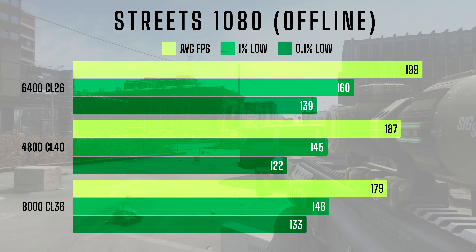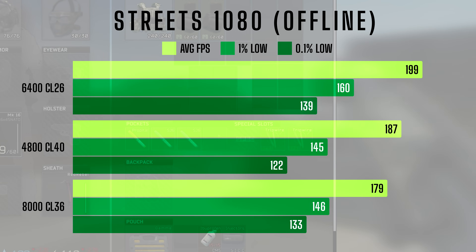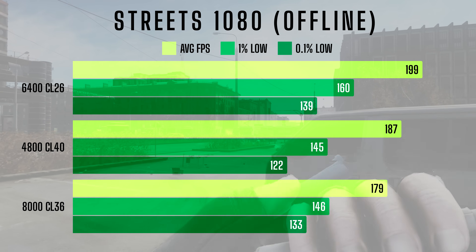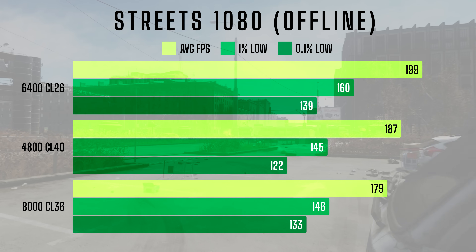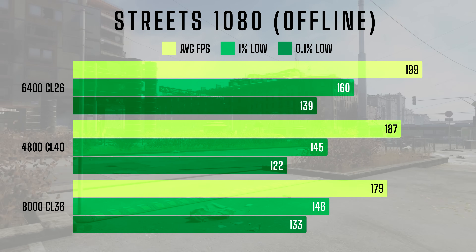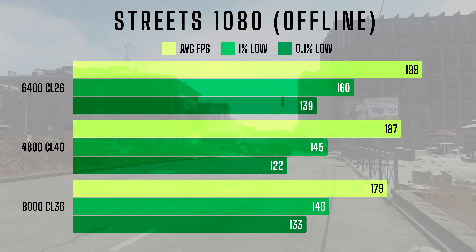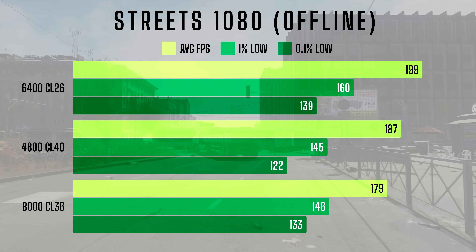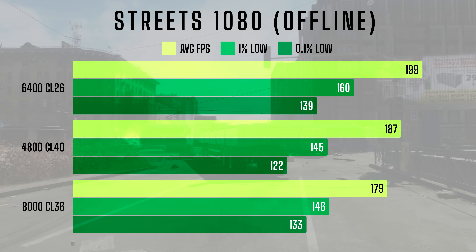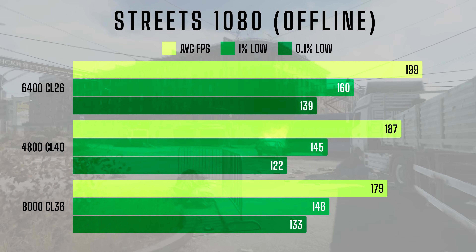This was surprising, as I did expect the 8000 kit to outperform the 4800 kit in average FPS. It's a great example of how ultra-high RAM speeds don't always translate into real-world gains. The 4800CL40 kit, while the slowest on paper, still managed respectable numbers at a 187 average and 145 for the 1% lows. It pretty much matched the 8000 kit in 1% lows, but the 8000 kit did have an advantage in 0.1% lows: 122 for the 4800 versus 133 for the 8000.